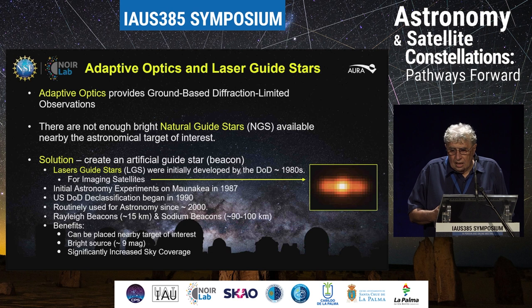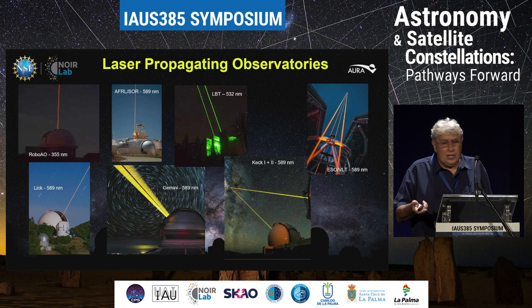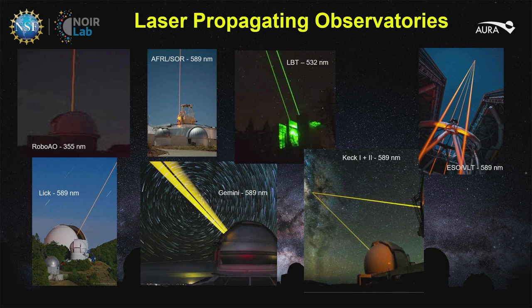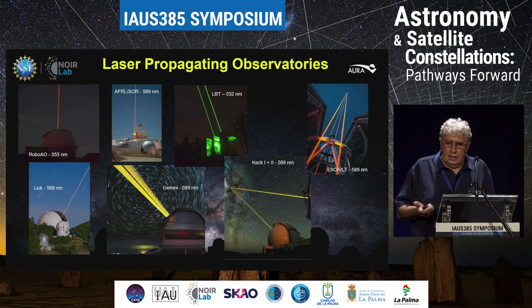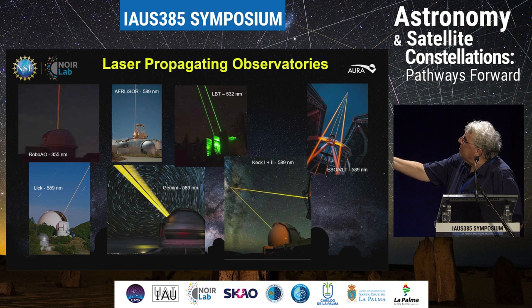There are basically two types of laser guide stars. Rayleigh beacons, which project an artificial star at a range of 15 kilometers, and a sodium guide star, which is at an altitude of about 90 to 100 kilometers. The benefit of creating an artificial guide star is that you can pretty much place it anywhere you want in the sky, and it significantly increases your sky coverage. Here's a picture gallery of laser guide stars around the world — the different colors are representative of the different types of lasers. The yellow ones are sodium lasers at the sodium D line, the green one is a 532 nanometer laser used for a Rayleigh beacon, and the robo-AO is an ultraviolet laser which we can't see with our eyes, but phone cameras can.